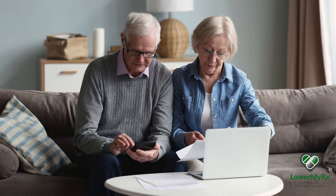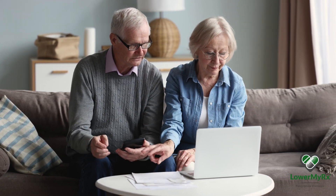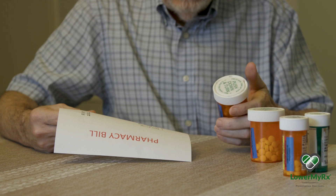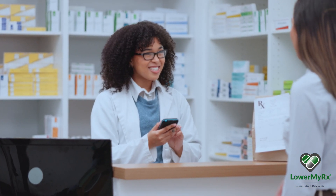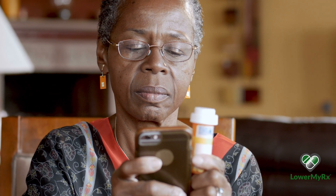Saving money on your prescriptions is not a luxury. It's a necessity. Lower MyRx is here to make sure you get your medications at discounted prices. With our easy-to-use app, find lower prices, discounts, and coupons in real-time.